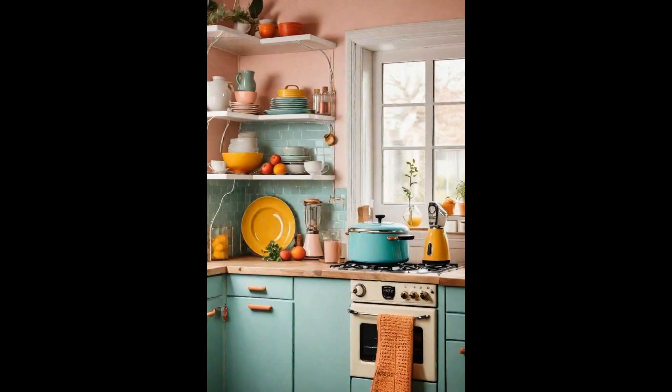Retro-inspired colorful appliances bring an unmatched charm and vibrancy into the heart of the home, the kitchen. These nostalgic pieces are not just a nod to the past, but a bold statement of personal style. From pastel-hued fridges to vibrant red toasters, they infuse every cooking space with personality and warmth. What makes these appliances truly special is their ability to blend modern functionality with a timeless aesthetic.